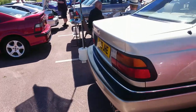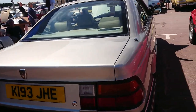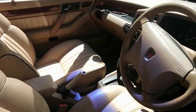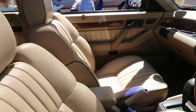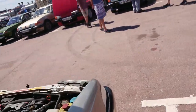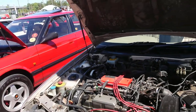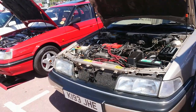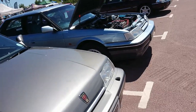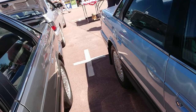Rover 800 Coupe — 92-93 registration. These were hand-finished, these cars. And yes, it's got a beige leather interior! I do like a nice beige leather interior. This one appears to have the 2.7 Honda V6 in it. More tasty 800s here — Rover approved, and very much approved by me too.